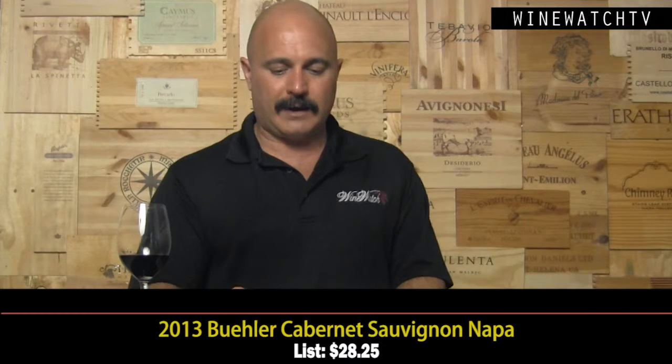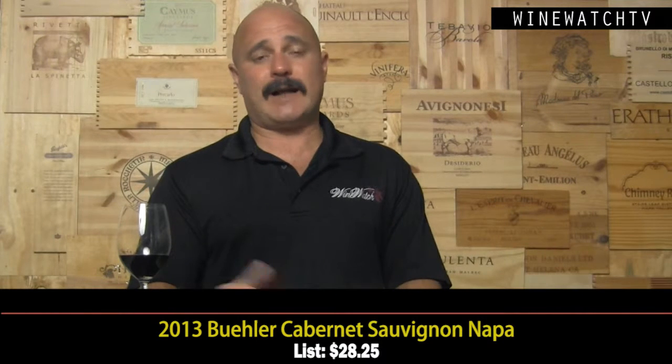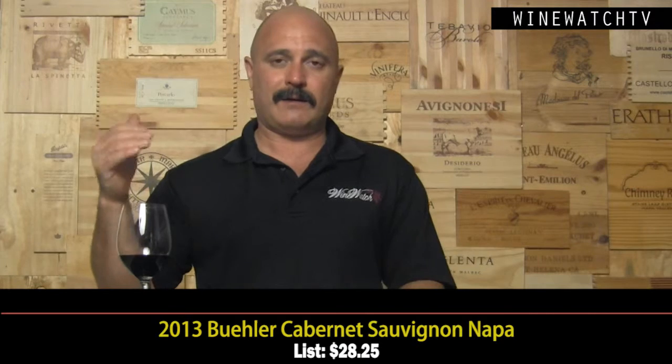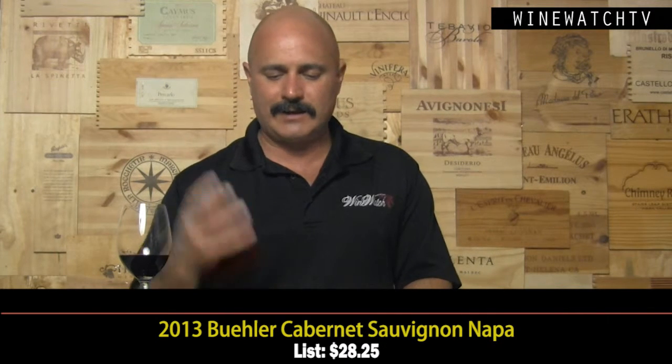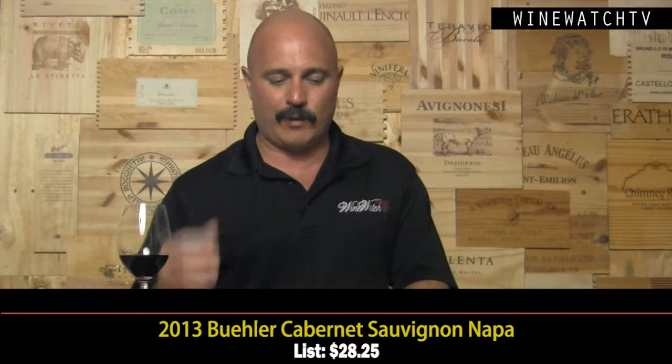In addition to their estate fruit, they do buy from a few people — they're good friends with the Garvey family from Flora Springs, for one. If you've got great fruit, there's no harm in buying fruit in addition to your estate. A lot of people supplement with purchased fruit, and as long as you're not buying juice on the bulk market, you can still make a really good wine. This wine is a great value and really needs a little time to open up — even better on the second day. One of the best values you'll still find from Napa Valley.